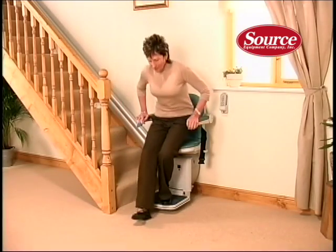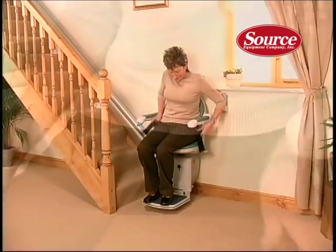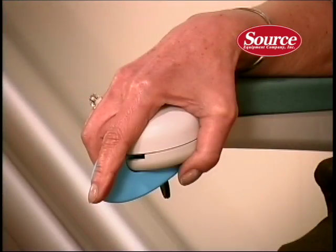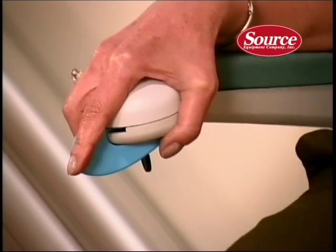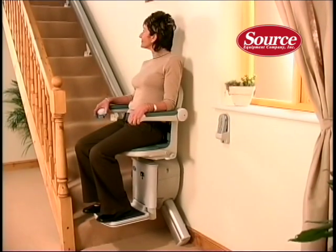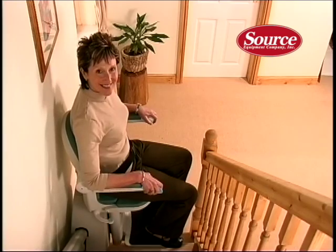The ergonomic design of the Sterling was developed through years of research and understanding people's needs. The result is a stairlift that is extremely easy to use. The unique controls were designed in consultation with occupational therapists to make sure the Sterling is the easiest stairlift to operate, even for arthritis sufferers or the visually impaired.